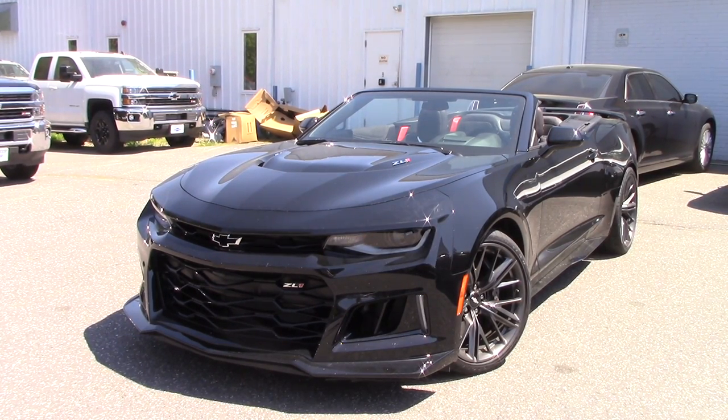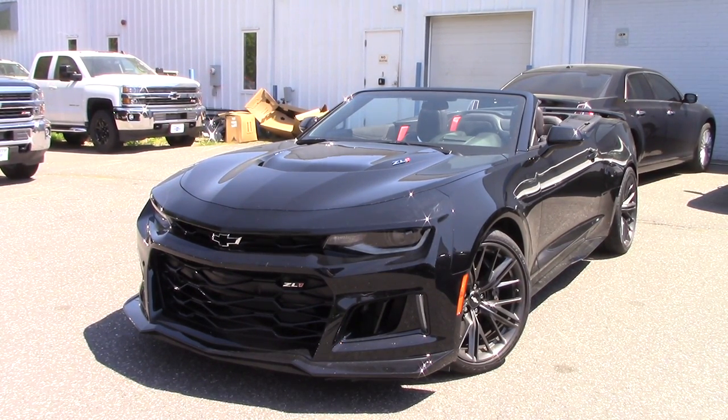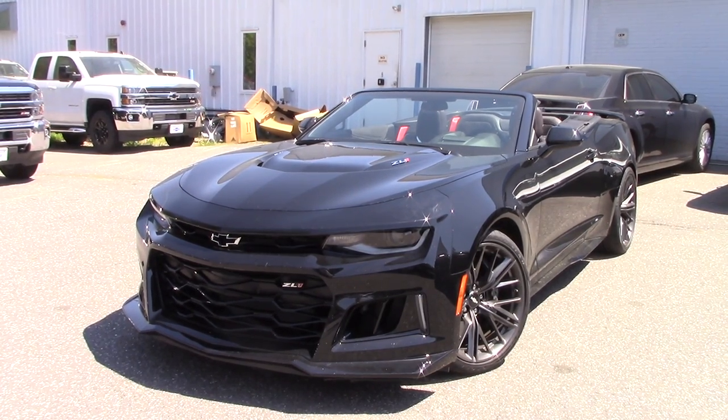Hello guys and welcome to a very special episode on NNT Auto Reviews. My name is Tyler and today we are checking out one of my absolutely most favorite cars — the all-new 2017 Chevy Camaro ZL1 convertible six-speed.